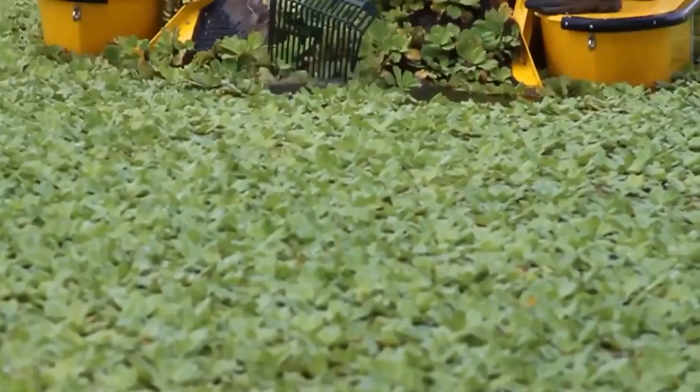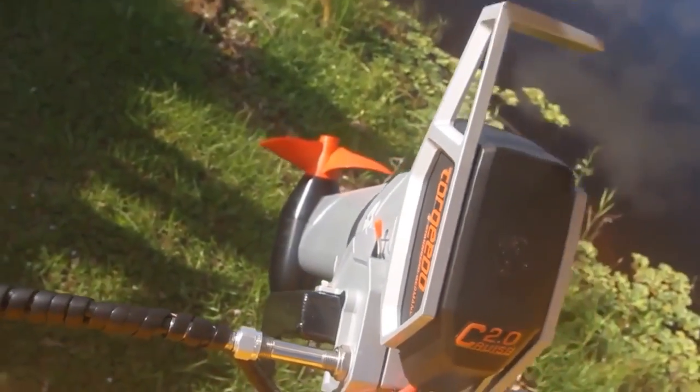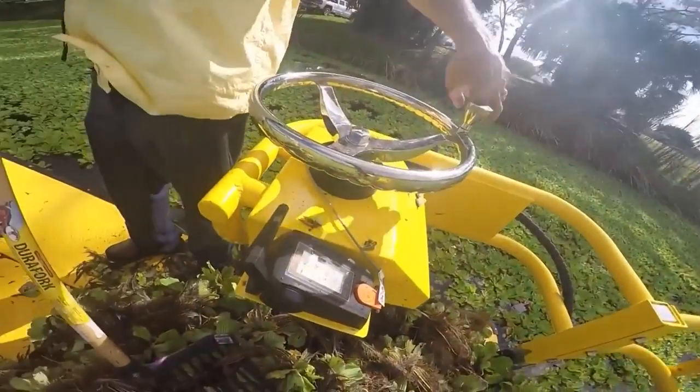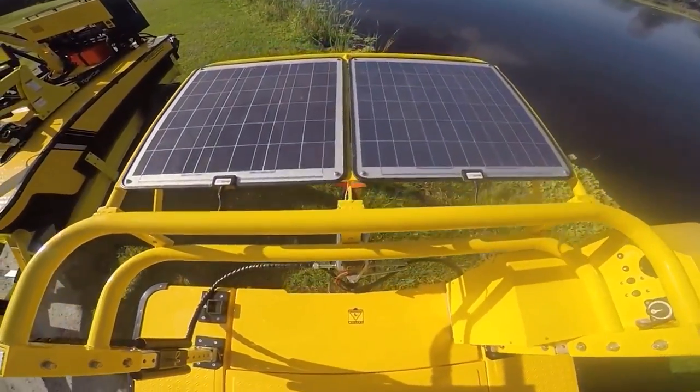The construction is built with Kevlar and fiberglass. The LED lighting system makes it easy to work as long as possible. It's also compact — 15 feet by 7.2 feet — and easily transportable in a trailer, which you can buy as part of the set.